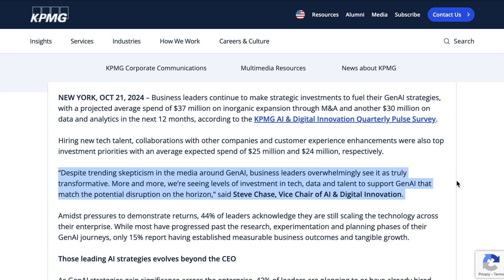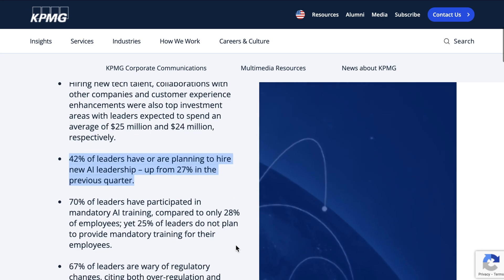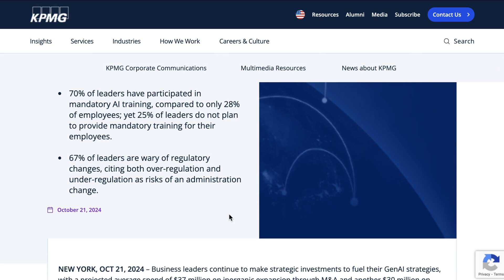I basically spent the entire summer explaining why the skepticism headlines were just that — headlines. A couple of interesting things from this survey: there's a lot of focus on AI leadership. One of the stats I thought was most interesting was that 42% of leaders have or are planning to hire new AI leadership, which is up from 27% the previous quarter. What's more, 70% of leaders have participated in mandatory AI training compared to only 28% of employees.